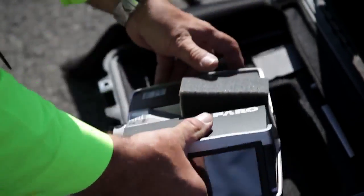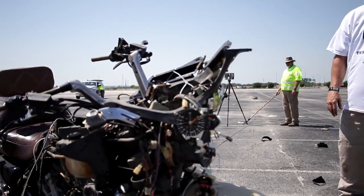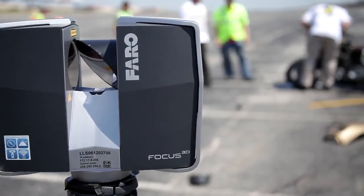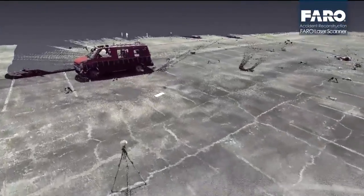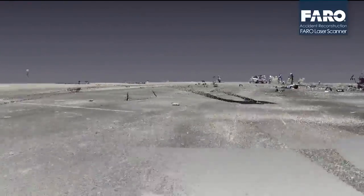We found the Focus 3D allows us to acquire an incredible volume of data, unlike using a total station where you are picking points at your discretion and then essentially connecting the dots. This is creating millions of dots. So even data that you may not have felt was important at the initial scan,